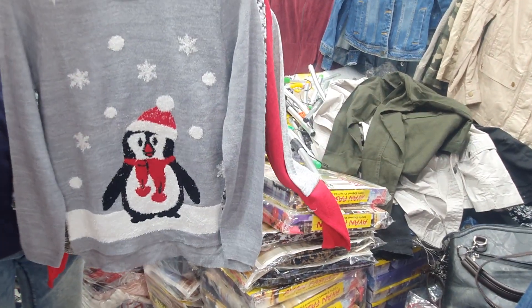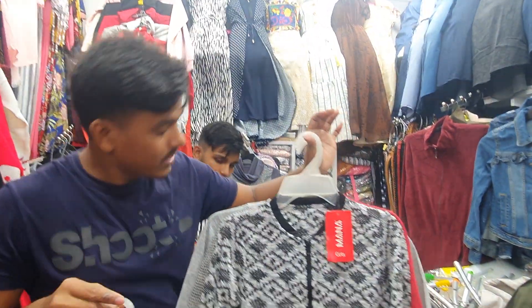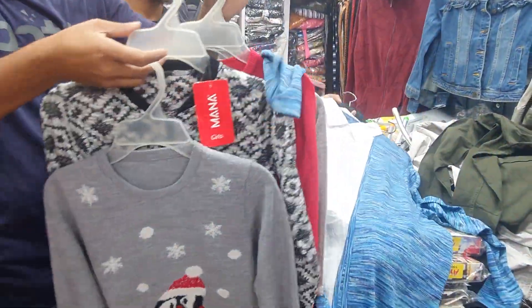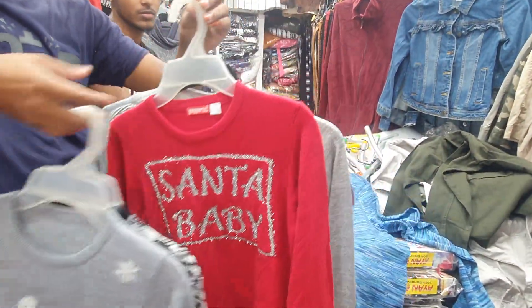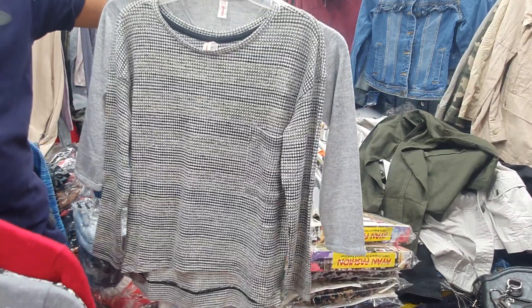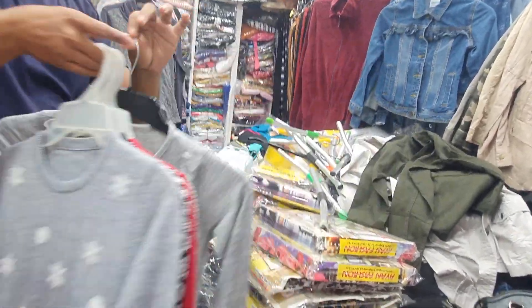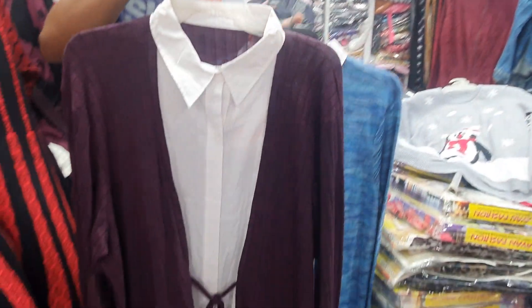This is the color. This is the price. Let's see the color. This is the red color. This is the design of Bibi. This is the gray color. This one. It has 2-3 colors.